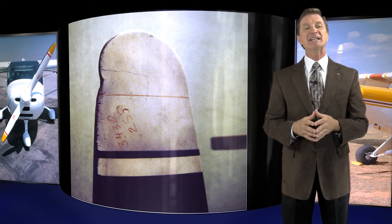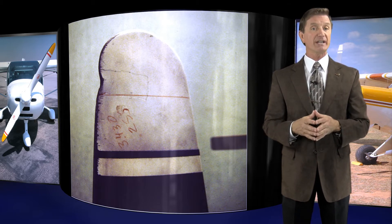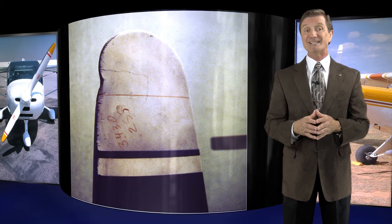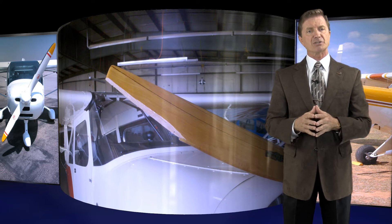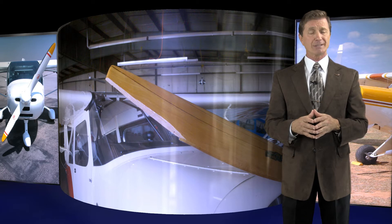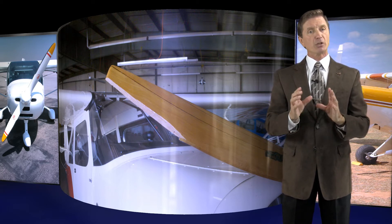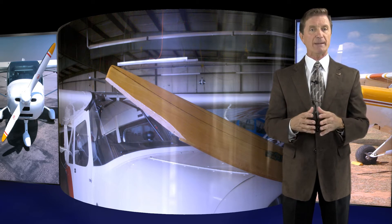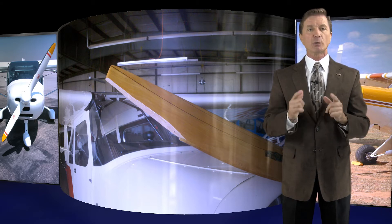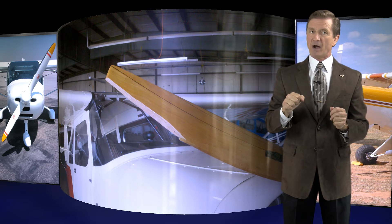A more common yet still rare event is to have partial propeller blade separation in flight — in other words, some or all of a propeller blade departs the airplane. In this instance, this Champ hit a bird and cracked the propeller tip, and of course didn't do too much for the bird. On most occasions, the asymmetric load imbalance from partial blade separation results in extreme vibration, requiring the pilot to immediately pull that power back to flight idle.